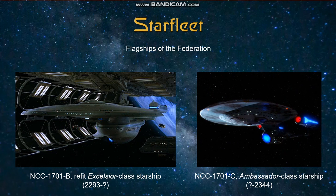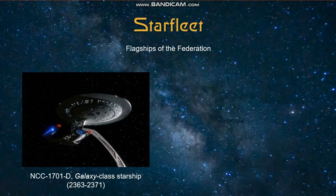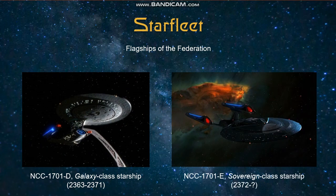However, what we do know more about is the time period of the Enterprise-D, which is a Galaxy-class starship that served as the flagship of the Federation from about 2363 to 2371. And after the loss of the Enterprise-D in Star Trek Generations, the following year the Sovereign-class Enterprise-E was launched, and we don't know yet how long her period of service was.